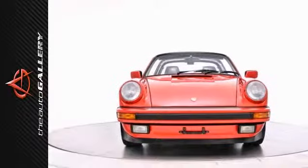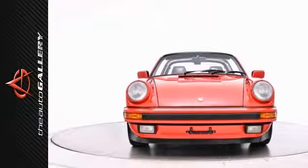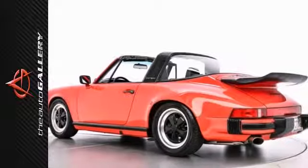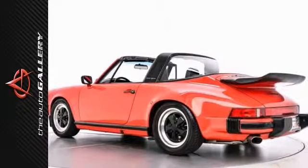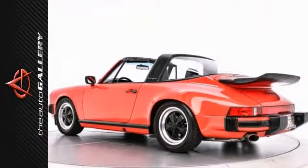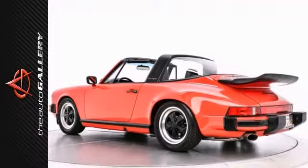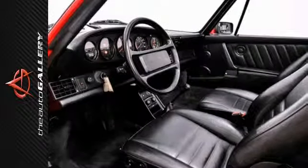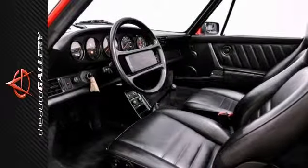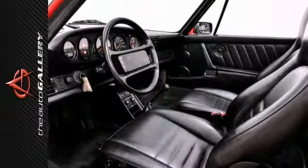The Auto Gallery is pleased to present this superb 1988 Porsche 911 Carrera Targa with 5-speed manual transmission. Finished in a guards red exterior and black leather interior, this 911 Carrera Targa is simply great. This Porsche has been very well maintained, recently serviced, and with only 52,115 miles, it is in immaculate condition.